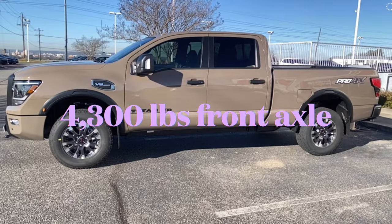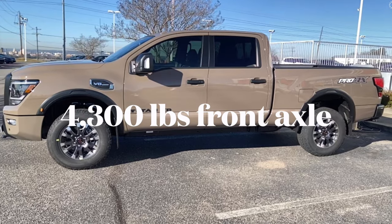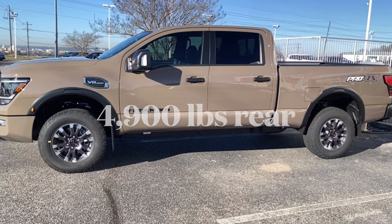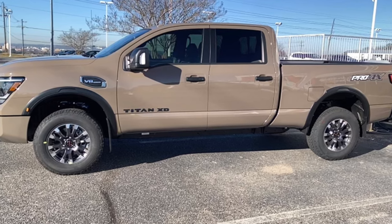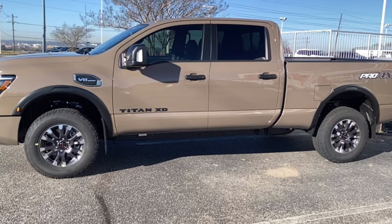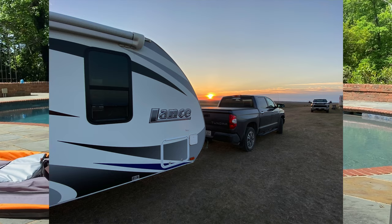The outlier out there is the Nissan Titan XD, which has a pretty substantial gross axle weight rating. I know there are those that say that's the old school way of doing things, and I'm not going to disagree — but here's why that still matters.